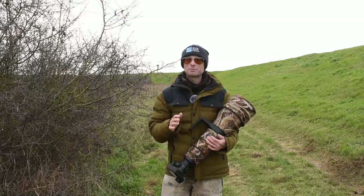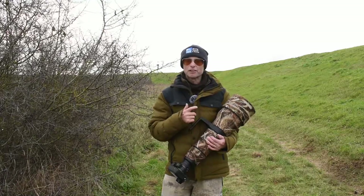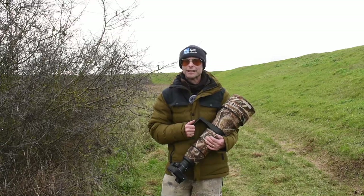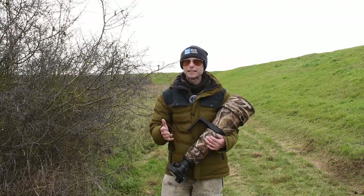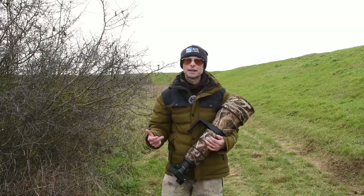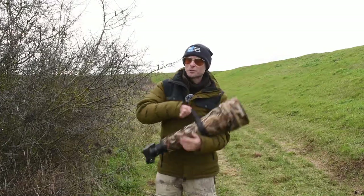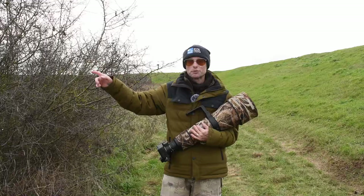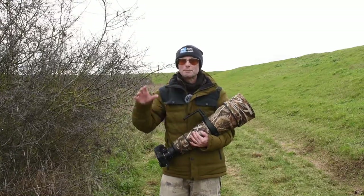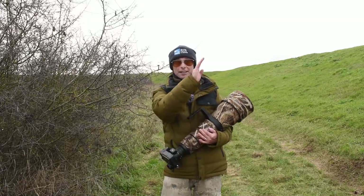Hi guys, I've just had a really unexpected wildlife encounter. As I said earlier, I was wandering around one of my local wildlife areas on the Essex Coast, thinking I'd get waders, geese, and ducks. Then as I was walking along the sea wall and looking down into the fields, I saw a couple of little brown lumps. At first I thought they were mud, but it turns out they were brown hares.